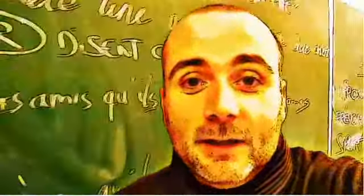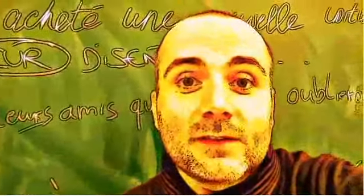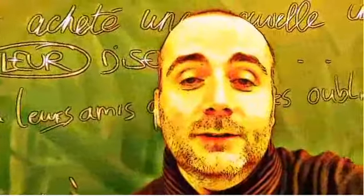Hi everyone, and welcome to your French video lesson. In this lesson we'll try to discover together how to pronounce correctly one word or one expression. The idea is quite simple: you will see the expression or the word, I will read it, and then I will let you pronounce it, so that you can compare your pronunciation and my pronunciation.